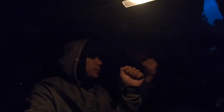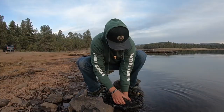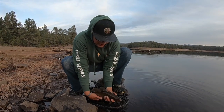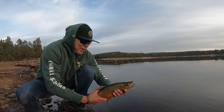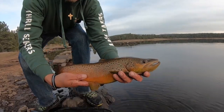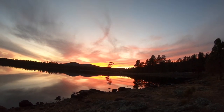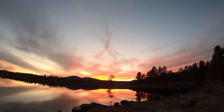We are ending the day — we both caught two nice browns, and we saw a lot of big browns. That's our little trip to Holly Lake. We'll definitely be back with more flies. Thank you for watching — until next time, bye!